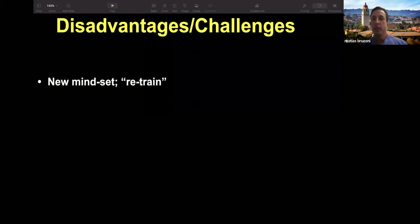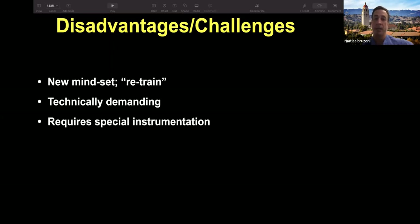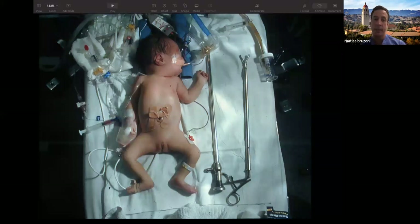The main disadvantage is that we really need to push the envelope as much as we can, because if we believe this is better for patient care, we have to readjust our mindset constantly and retrain ourselves. It is technically demanding; sometimes the cases are going to take longer than if you do them open. We do require special instruments, and unfortunately we have to adapt whatever we have from the adult world into children's. There is a learning curve — you'd really need to train yourself to do a safe operation.